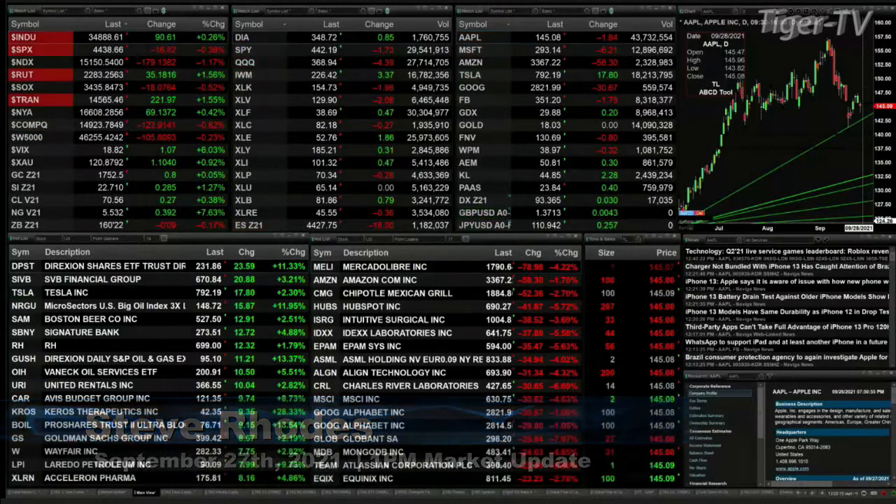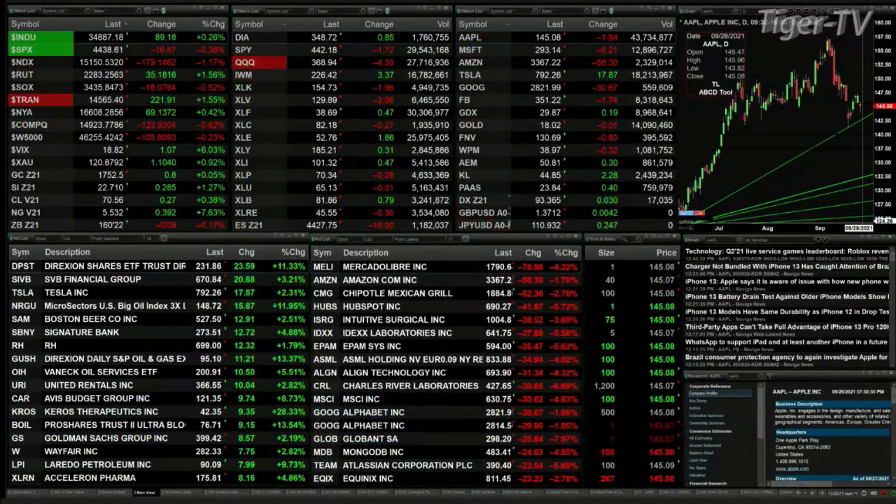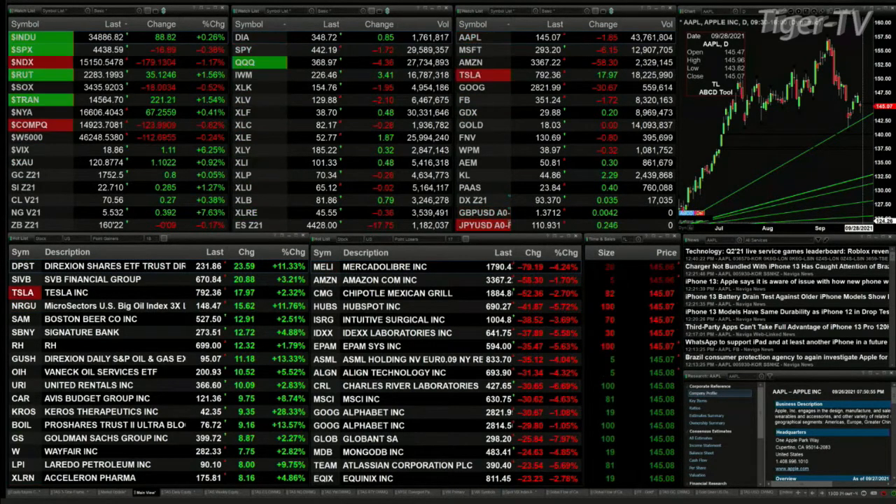We've got a bit of a mixed bag out here. The Dow is up 90 points, trading at 34,887, while the S&P is off 17. The NASDAQ 100 is the one taking it in the chin, down 179 points — that's off 1%. Yet the Russell 2000 is up 1.5%, 35 bucks. The semis are down 18. So we've got wacky markets. The trannies are up 220.